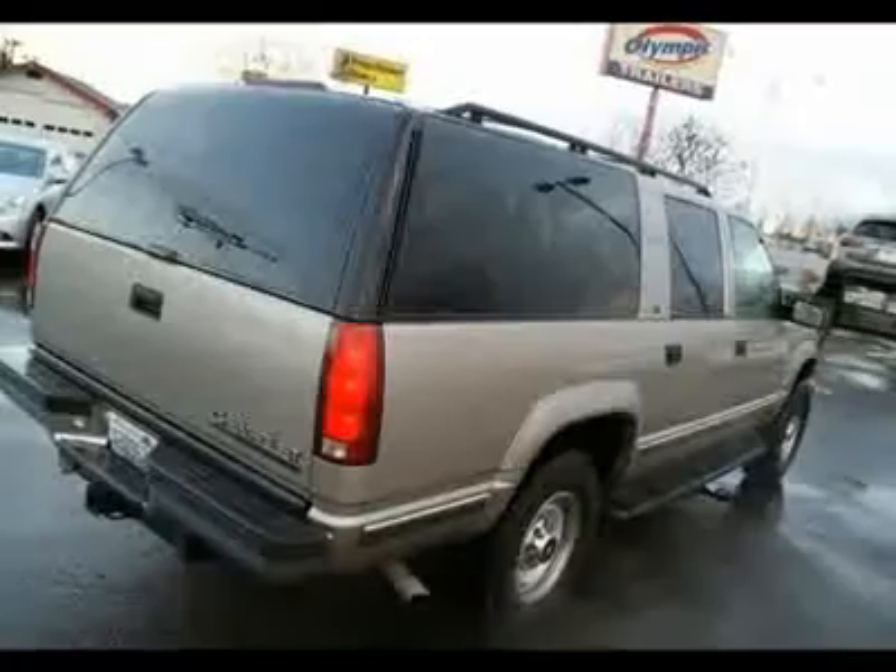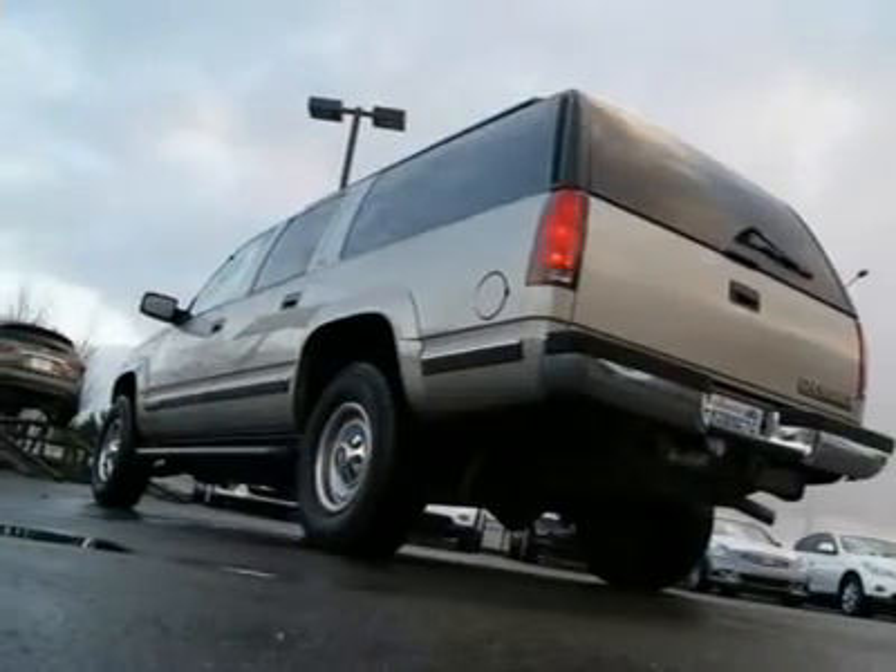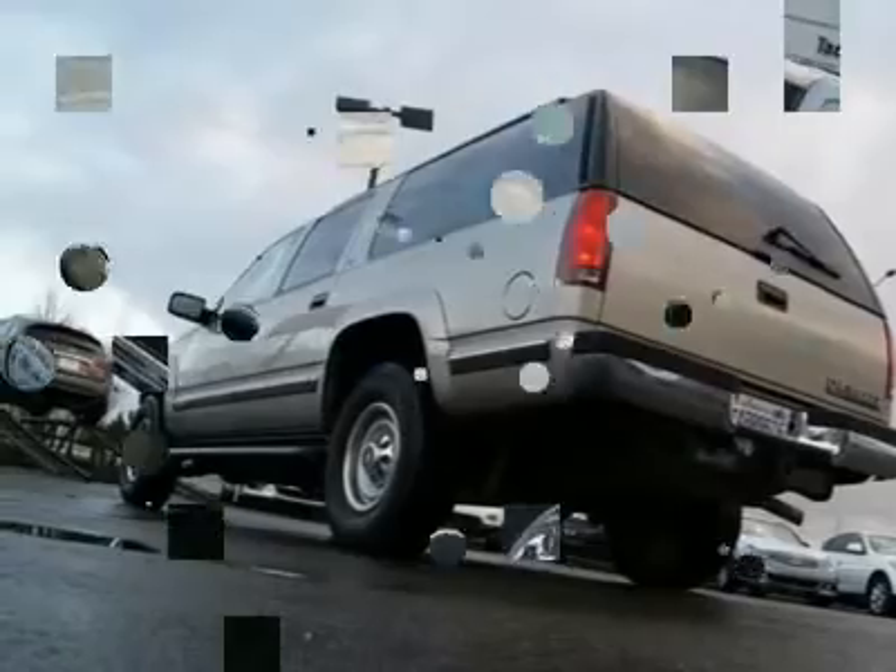With 91K miles, this is pretty low mileage compared to similar 1999 Suburbans in the area, so if you're in the market, this one should be at the top of your list.